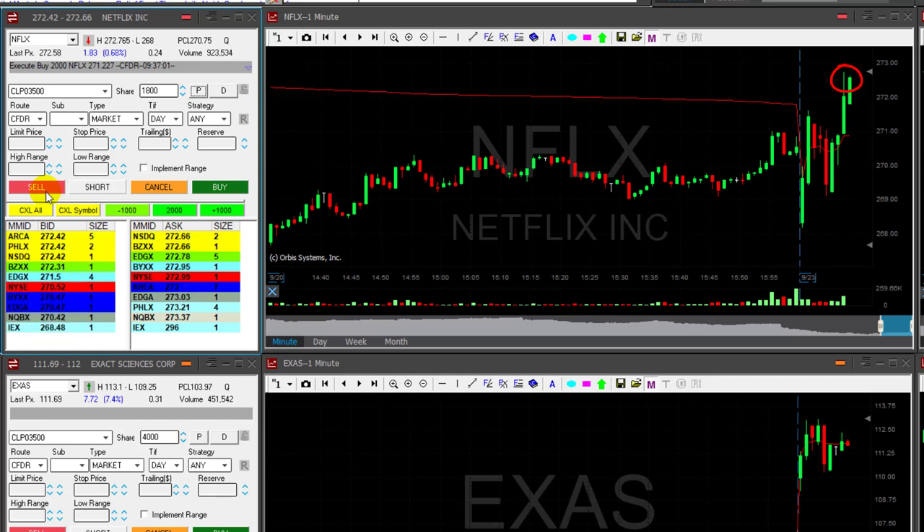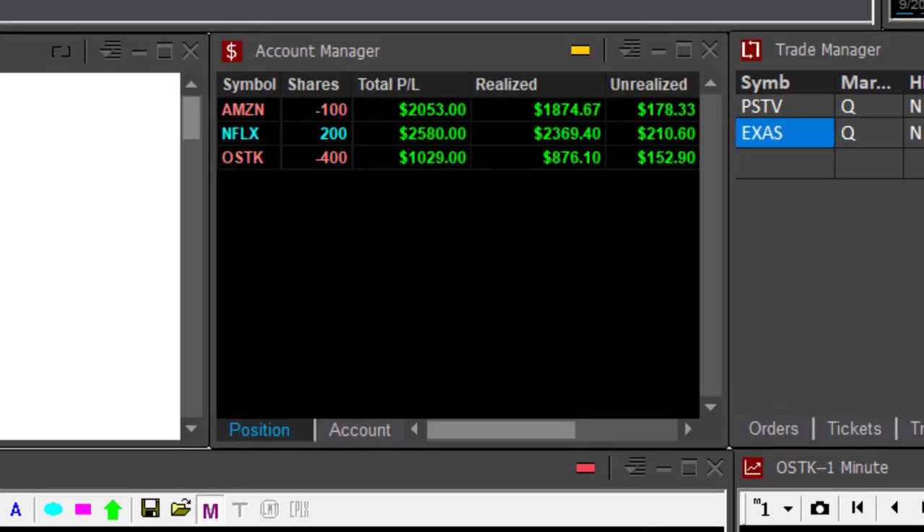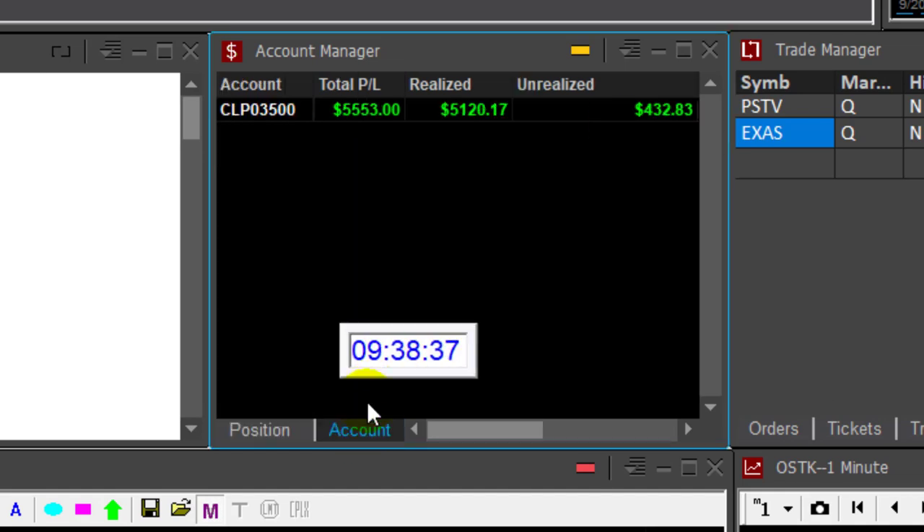It does look like we're having some difficulty here, so I'm getting ready for my partial. Even though I'm not at my target, I'll be happy with one and a half points. Took one and a half points on this beautiful Netflix breakout to a new high. Traders, I've got three winning trades so far — Amazon over two grand, Netflix 2,500, and OSTK almost a grand — eight minutes into the trading day, I'm up $5,600.